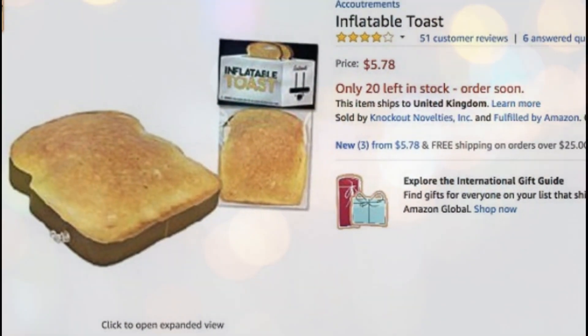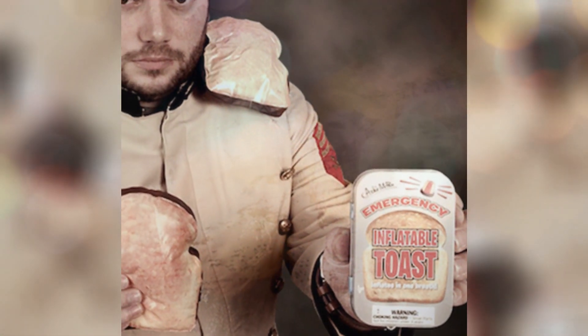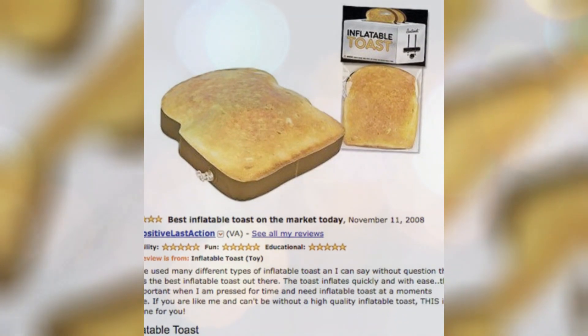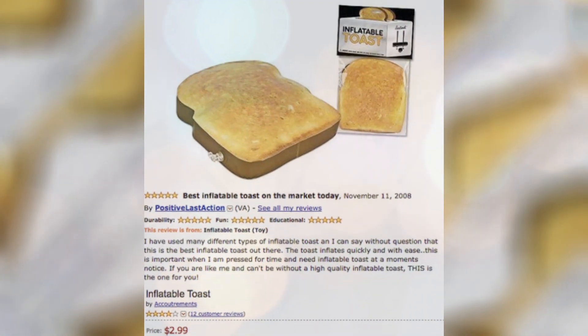Listings and availability of inflatable toast on Amazon may vary over time, so it's recommended to check the platform directly. This quirky item can be a conversation starter or a whimsical addition to parties, events, or even as a novelty gift. Be sure to read product descriptions and customer reviews. Remember that while inflatable toast may bring amusement, it is ultimately a non-edible novelty item and should not be confused with actual food.